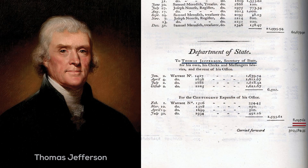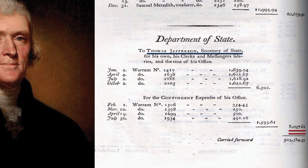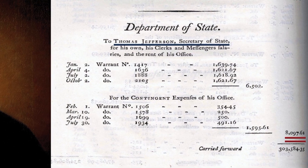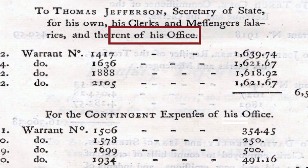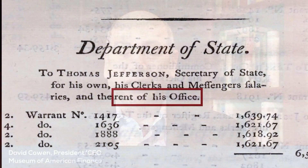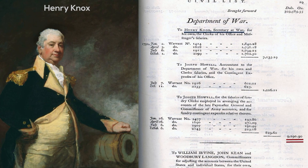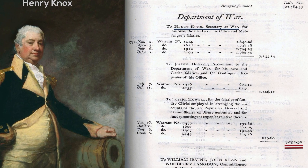Now let's take a look at the State Department under Thomas Jefferson. He is only getting some $8,000, and look at this — he is renting his office. The fabled State Department doesn't even have an office of its own at this point. On the next page is what I like to call the Pentagon budget, the War Department under Henry Knox, and you can see it's some $9,000.